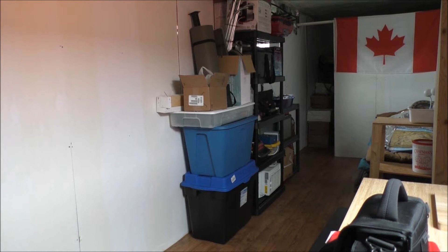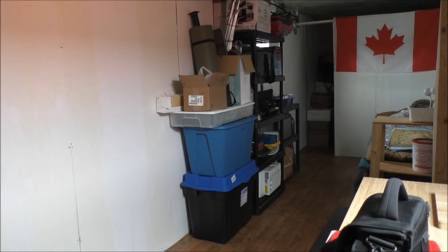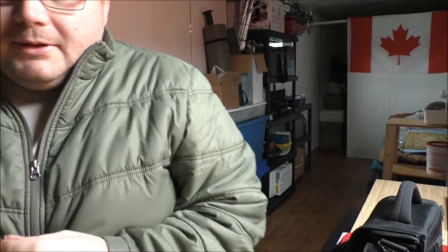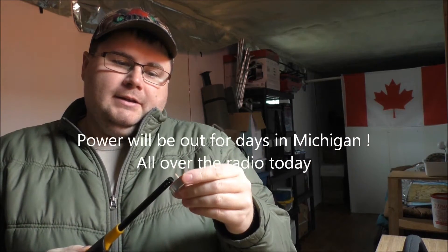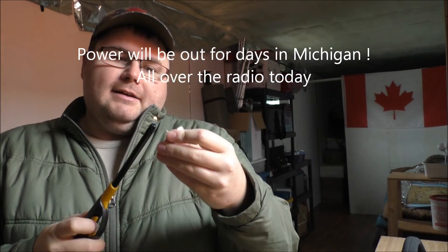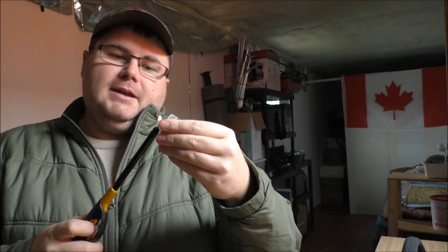Hey guys, Rob from the Off-Grid Tiny House here. We just had one heck of a windstorm yesterday, so I wanted to come over and check on the tiny house and go from there.